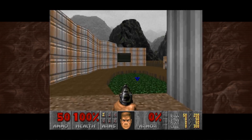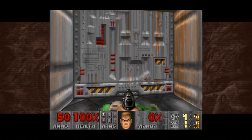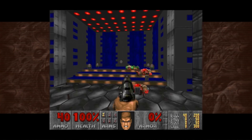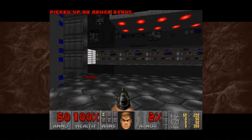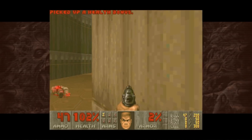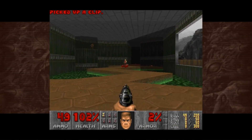With over 100 titles now playable, many at full speed, Xenia has shown what is possible with a well-supported emulator. Using the Vulkan API to render its graphics and being open sourced, this has allowed speedy development for Xenia.